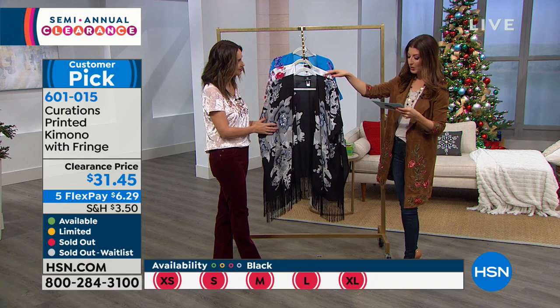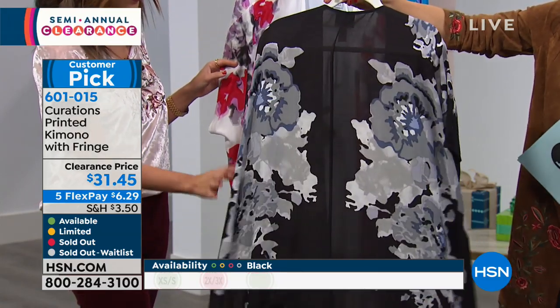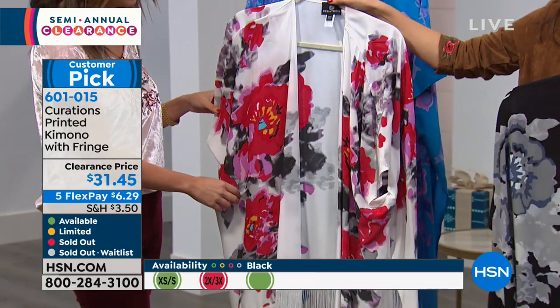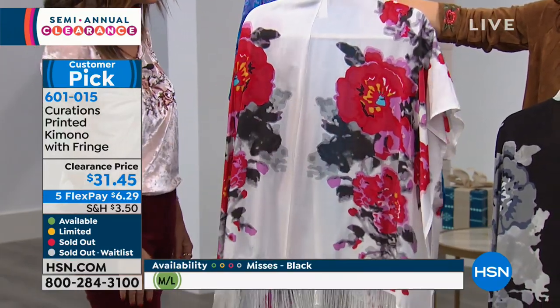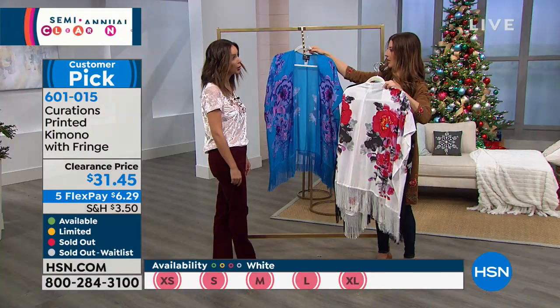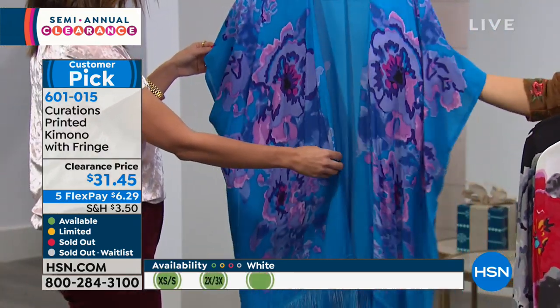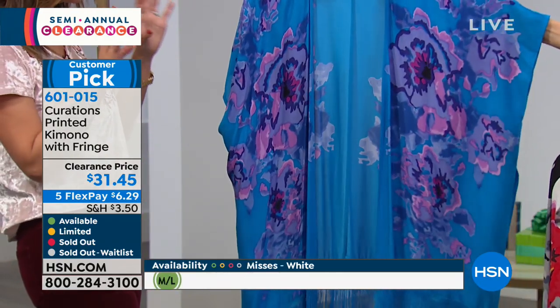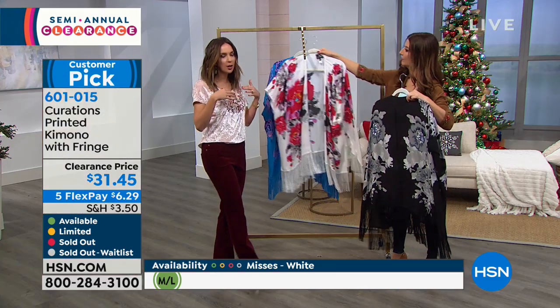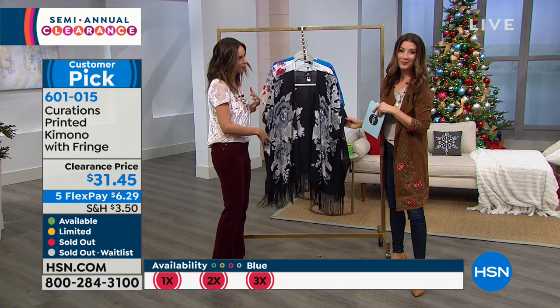We've got three colors — the black has a sort of gray and almost denim blue color done beautifully throughout that oversized floral print. Then there's this gorgeous white with a pop of red and even a little turquoise. And then the blue — sort of a true Mediterranean blue with purples and pinks. Each has this watercolor design. When I saw this it reminded me of a Monet painting. When you put this on, you really do feel like you're wearing a piece of art. And then you have that fun little fringe along the bottom, which adds the perfect amount of flair. Fringe has been so popular everywhere — on handbags, jackets.